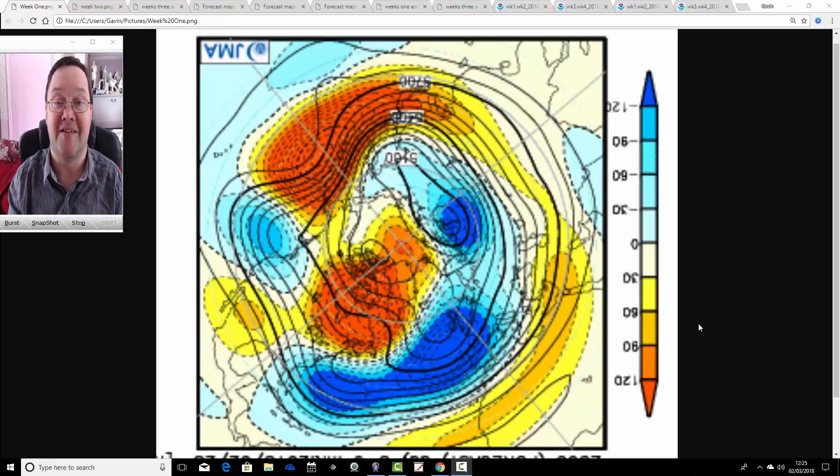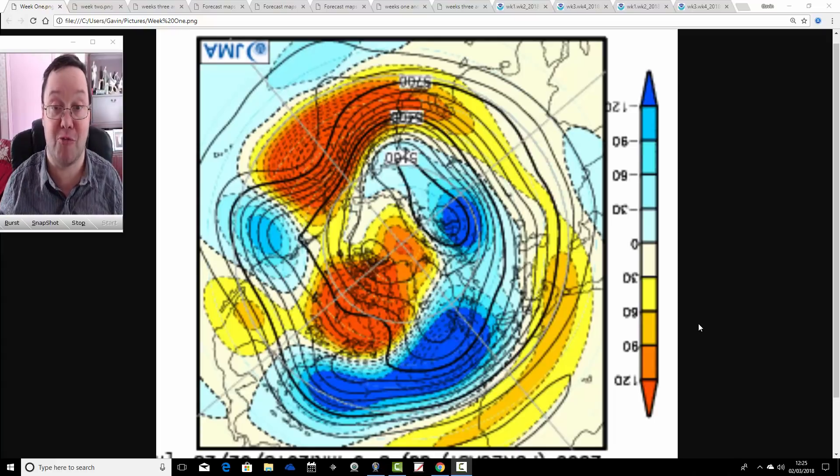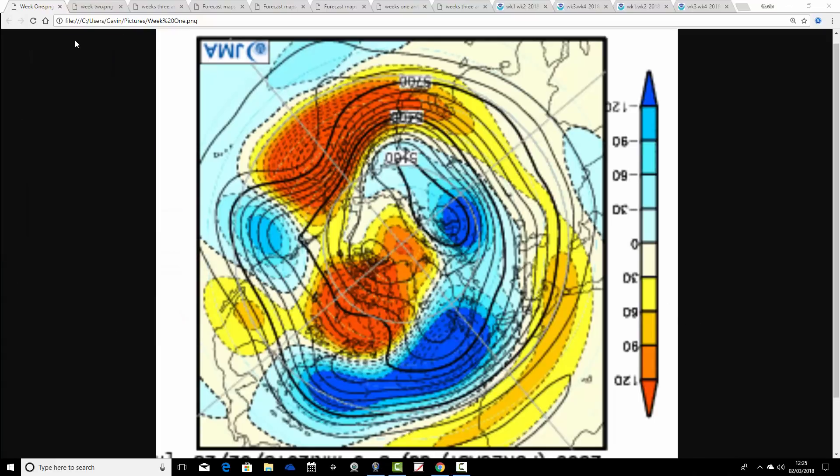We're going to have a look now at the Japanese CFS VT models for the next month, to see whether there is any sign of some proper spring weather on the way. We'll begin with the JMA — these are the 500 millibar height anomalies broken down into weekly pairs from the North Pole view down. Blue extrapolates to below-average heights, which is low pressure. Yellow, orange and red extrapolate to above-average heights, which is high pressure.